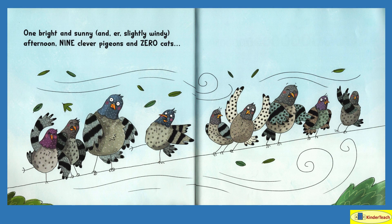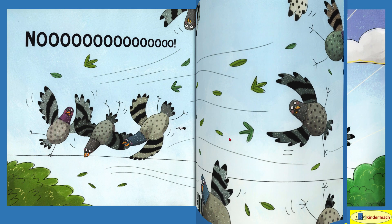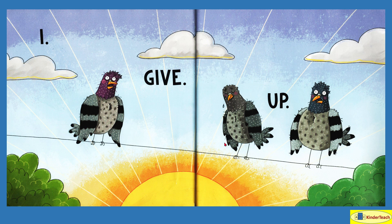One bright and sunny and slightly windy afternoon. Nine clever pigeons and zero cats — one, two, three, four, five, six, seven, eight, nine. It was so windy it blew some of the pigeons off. This one looks like it might be hanging on, but I'm not sure. I give up. So there's three left and they look a little bit ruffled up.